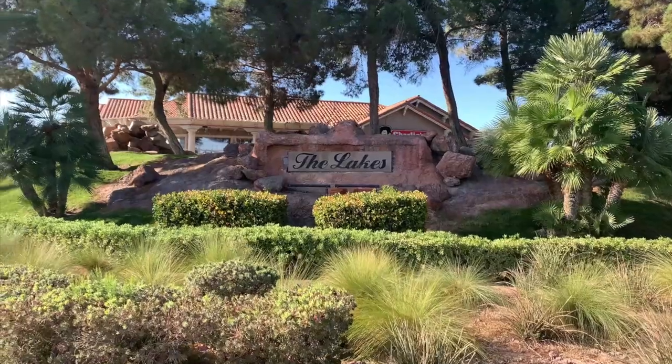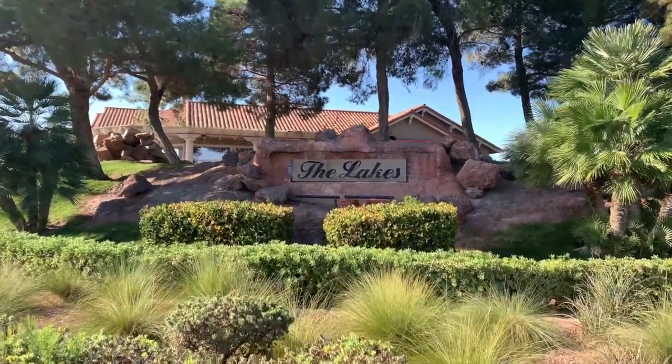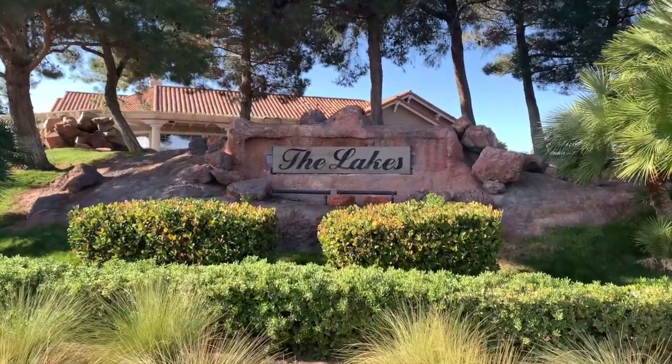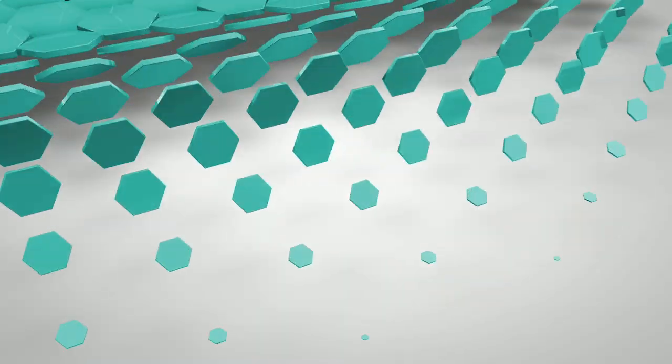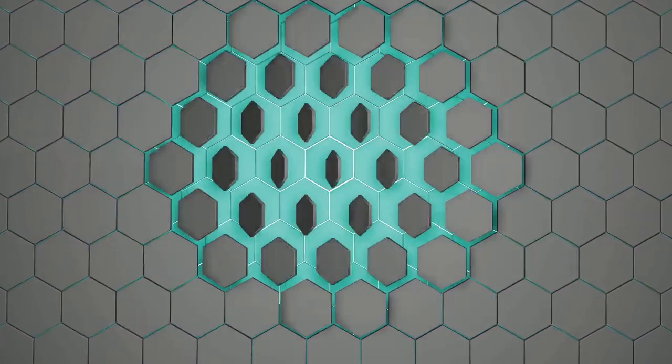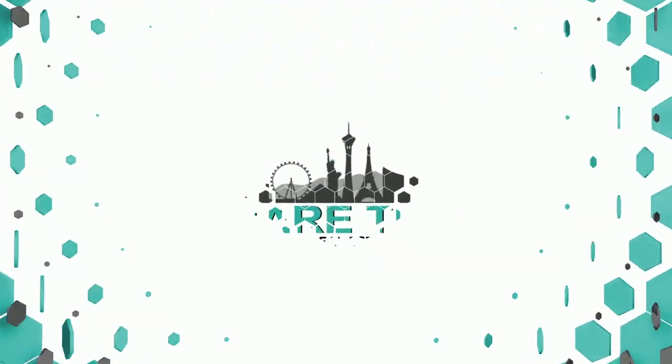Introducing the Lakes Master Plan Community here in Las Vegas, Nevada. Hey everyone, welcome back to my channel. I'm Angela O'Hare, a local realtor here in Las Vegas, Nevada with the O'Hare team.